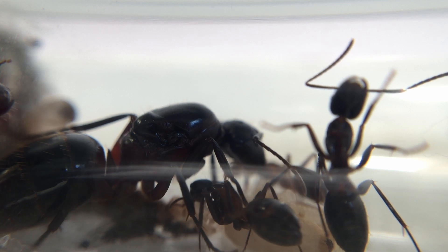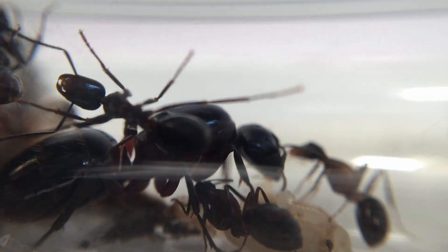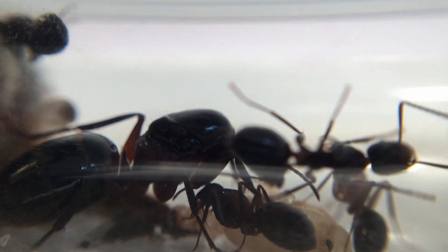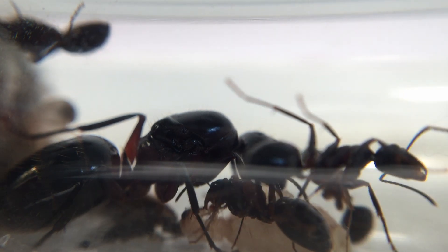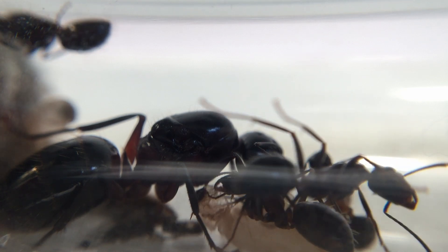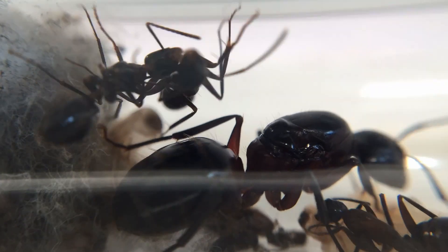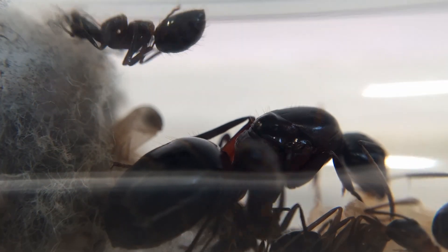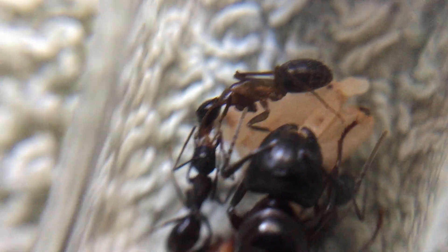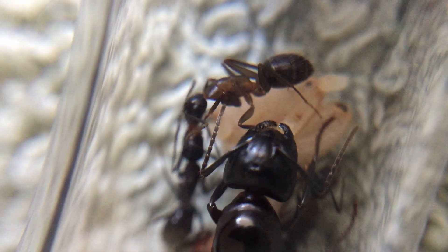I'm going to show some of the raw footage and some of the sped up footage in these few clips. This here is trophallaxis — it's when two workers feed each other mouth to mouth, which is also quite nice to see.